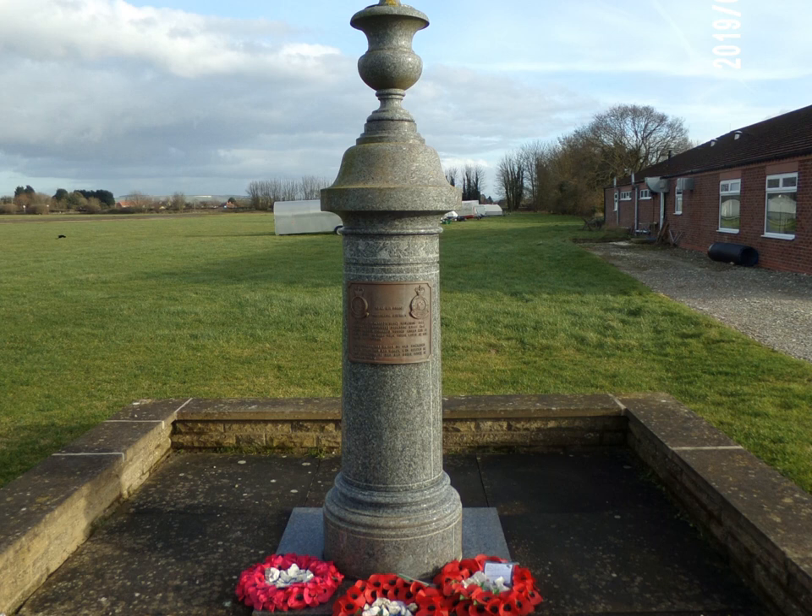The first squadron to arrive at RAF Pocklington was 405 Squadron Royal Canadian Air Force. They arrived in 1941 and flew Wellington bombers for 84 raids in 11 months. Twenty aircraft failed to return at this time.